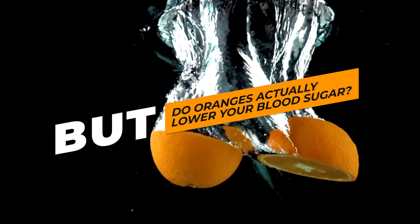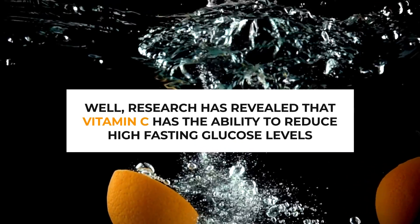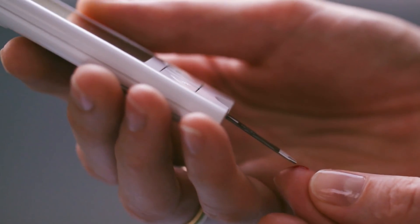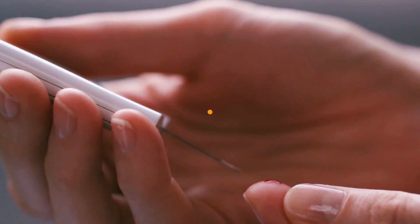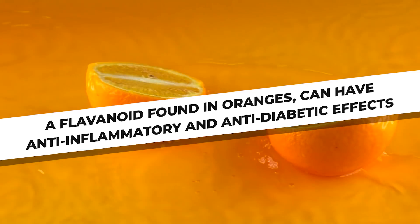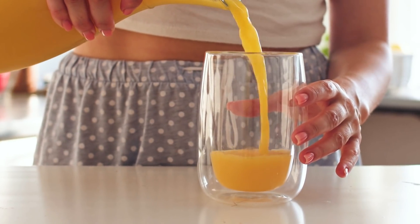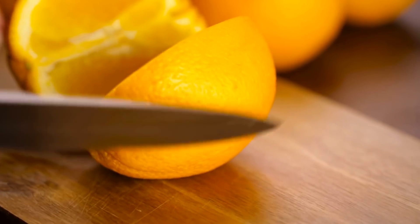But do oranges actually lower your blood sugar? Research has revealed that vitamin C has the ability to reduce high fasting glucose levels, and may even reduce post-meal blood sugar levels, thus helping to prevent dangerous blood sugar spikes. One study from Western University found that nobilitin, a flavonoid found in oranges, can have anti-inflammatory and anti-diabetic effects. To get the most out of your navel orange, don't drink it — eat the whole fruit to take advantage of its fiber content.